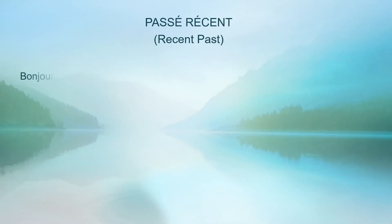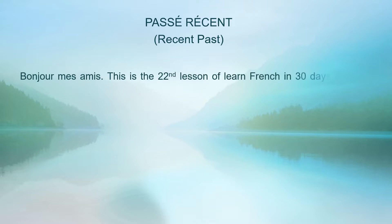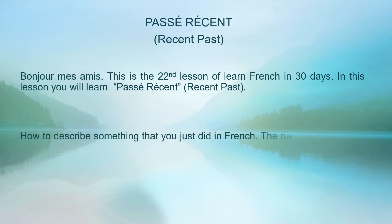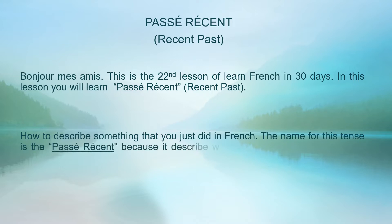Passé Récent — Recent Past. Bonjour mes amis, this is the 22nd lesson of Learn French in 30 Days. In this lesson, you will learn Passé Récent, the Recent Past — how to describe something that you just did in French. The name for this tense is Passé Récent because it describes something you did in the recent past.